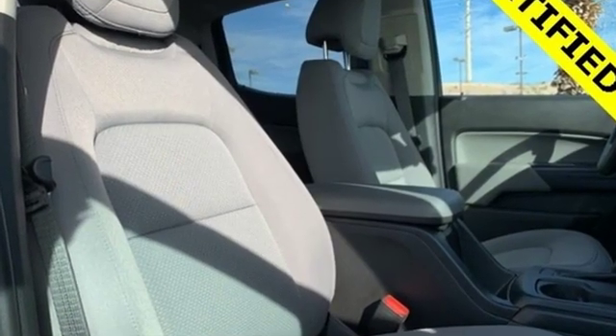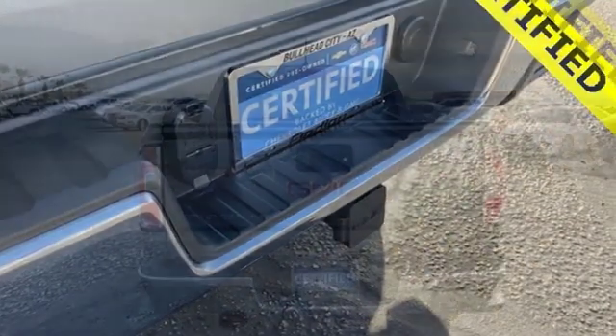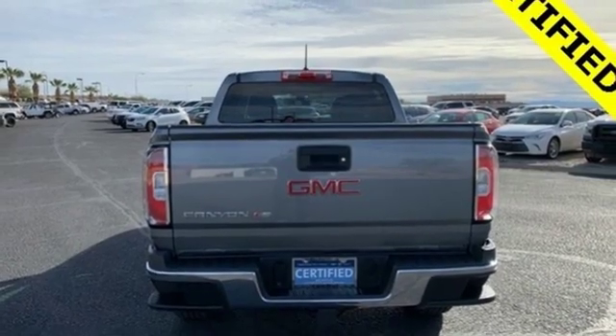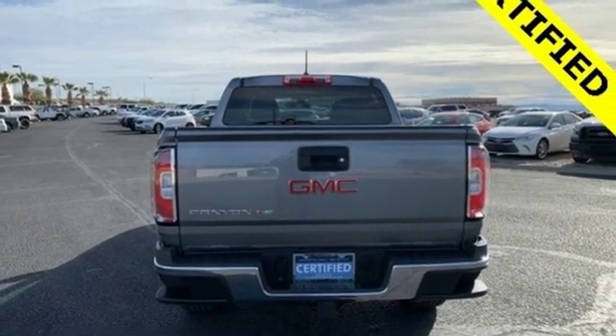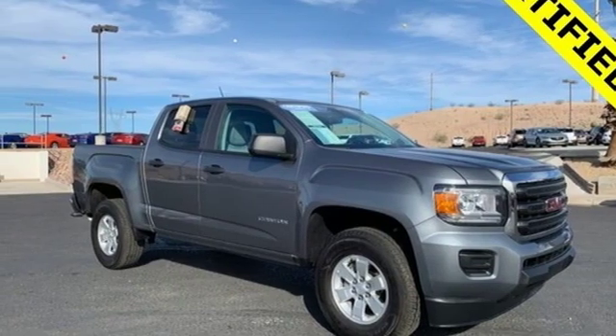Internet radio, Bluetooth, air conditioning, power windows, manual tilting steering column, inline 4-cylinder engine, active grille shutters, gas pressurized shocks, and Bluetooth wireless audio streaming.